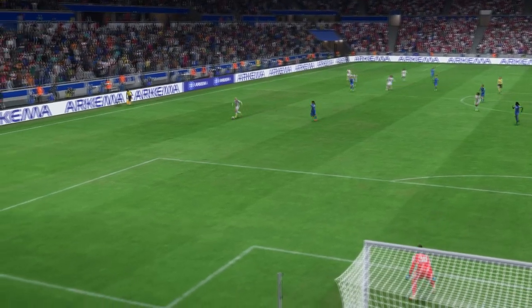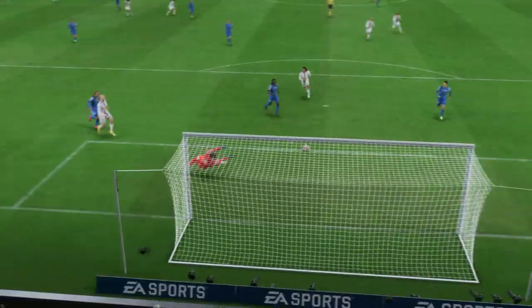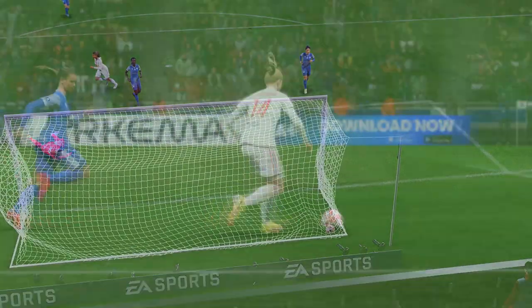Here it is again and the pace in which they break forward is devastating. It's so hard to defend against, and then the finish is fairly simple in the end. That's a good goal.